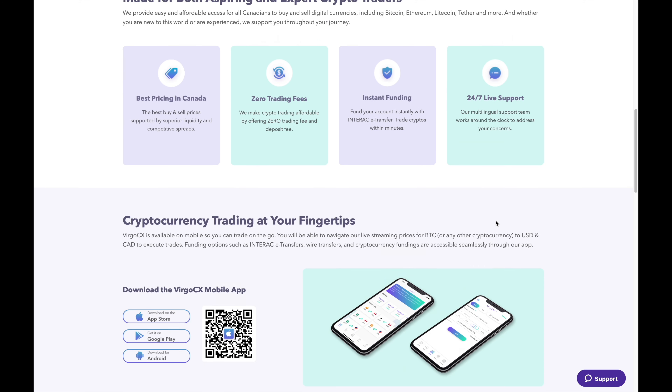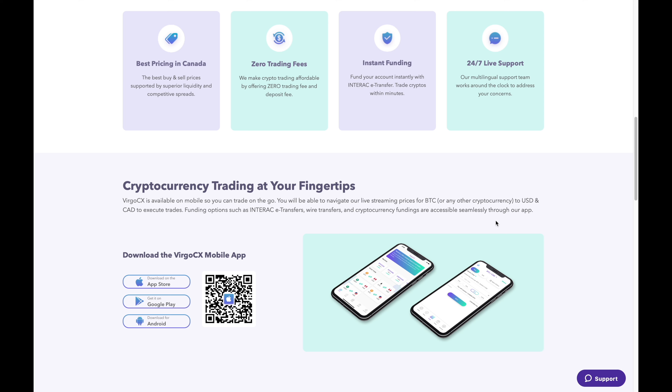Scrolling down, they also have a mobile application if that's important to you. I downloaded the mobile app and it's pretty simple, straightforward, and easy to use — really easy to navigate and go through the different menus.